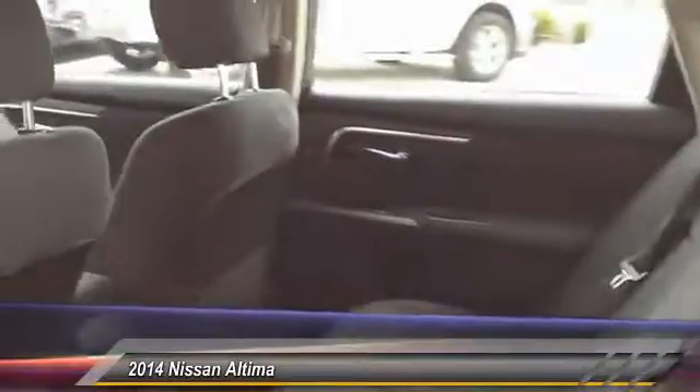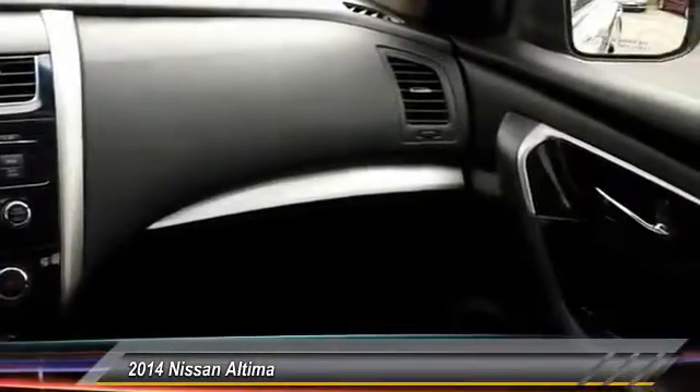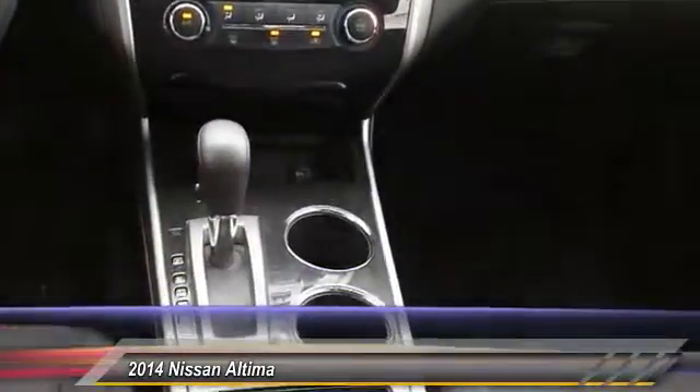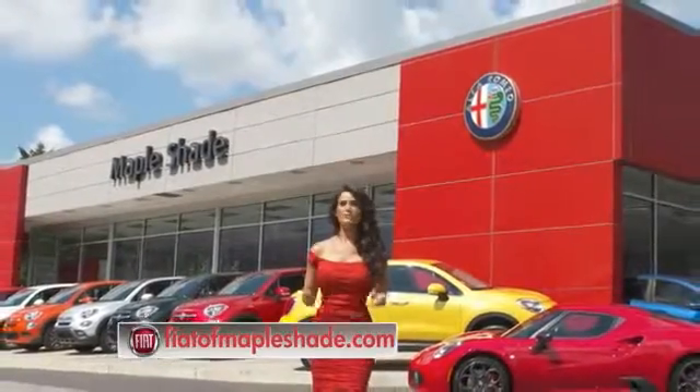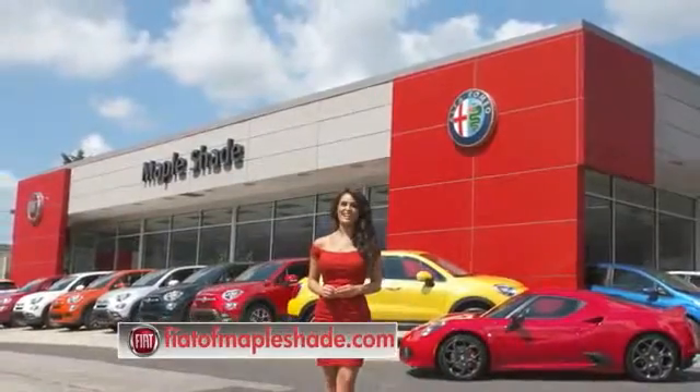Take this vehicle for a spin and see why so many shoppers are now proud owners. We're located on Route 38 in beautiful Maple Shade, New Jersey, or online at fiatofmapleshade.com.